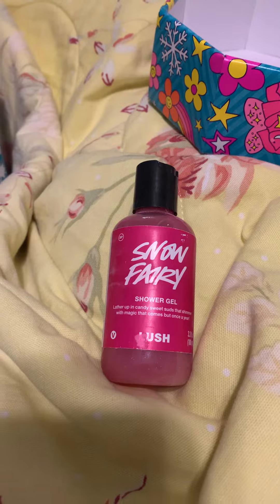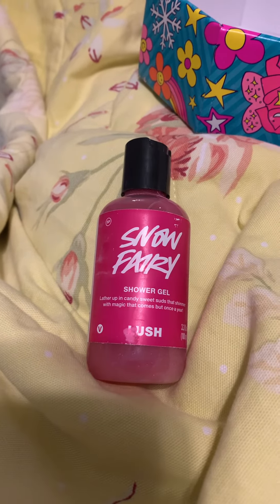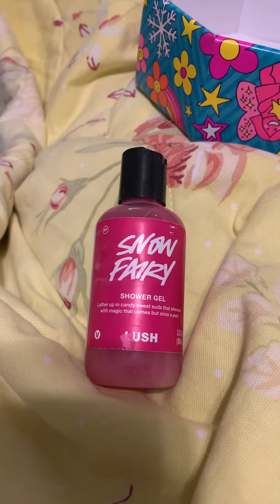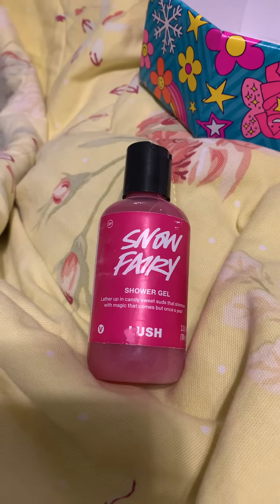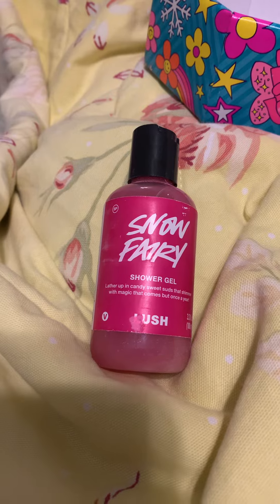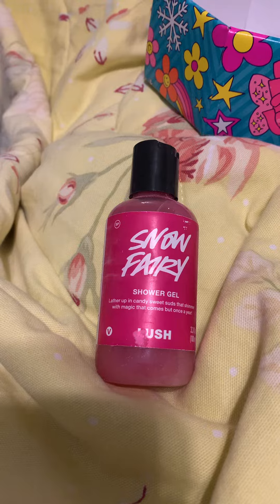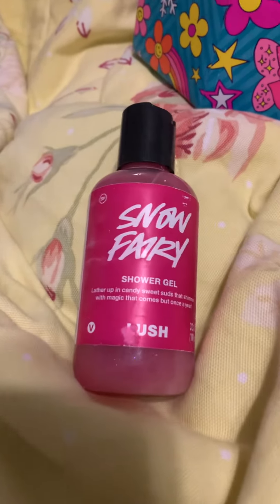I love the scent of it. It is a product I absolutely would recommend. It is one of my favorite scents from Lush and I love the shower gel. I have gotten it several times before and I have always loved it.